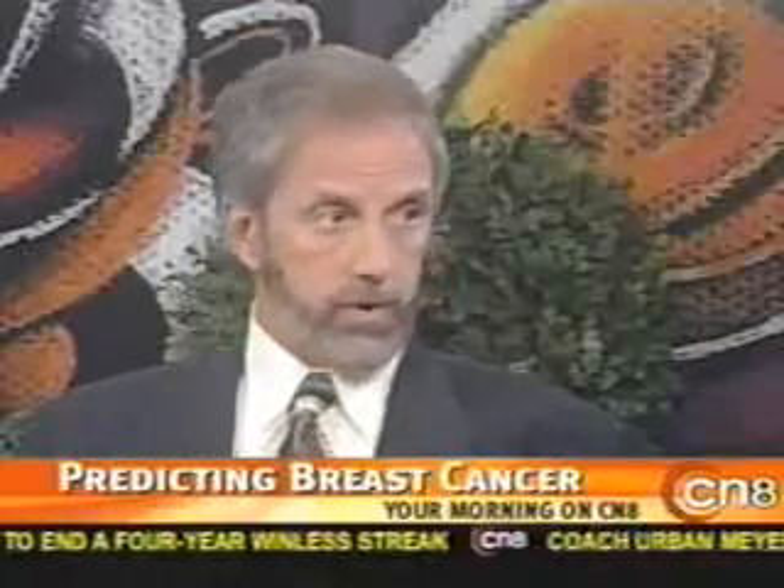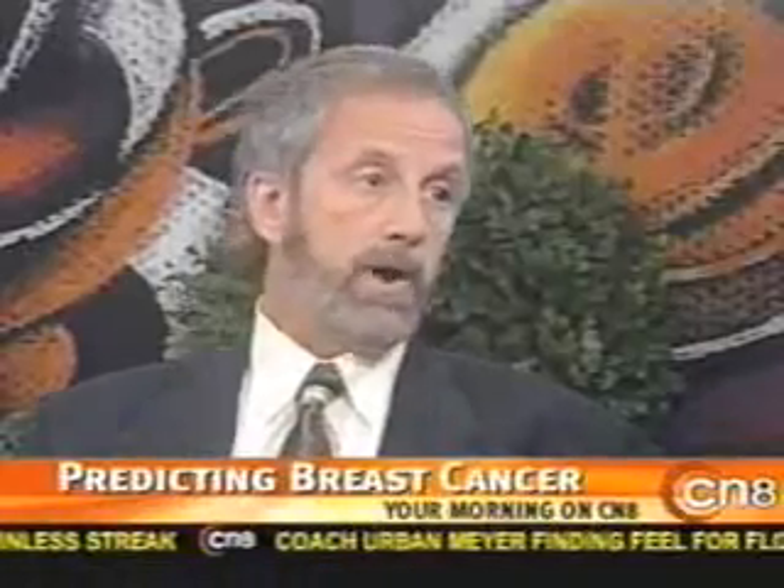A lot of times what happens instead is whatever that growth is keeps growing, and it's overwhelming to the body — therefore the body can't handle it, which is why we must intervene. When the body detects growth and blood vessels respond, there's an increase in heat. When there's an increase in heat, we can see that with infrared imaging.